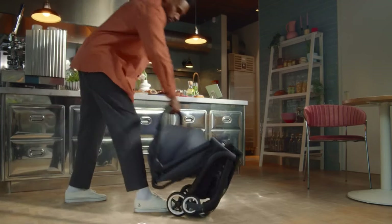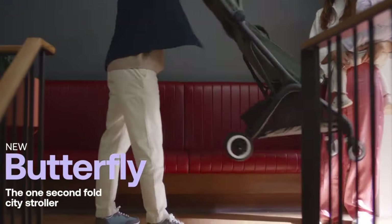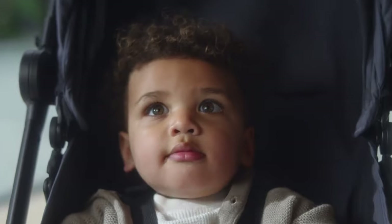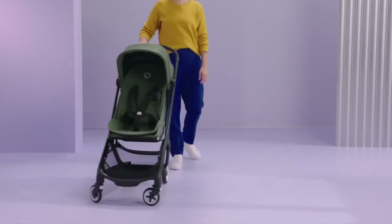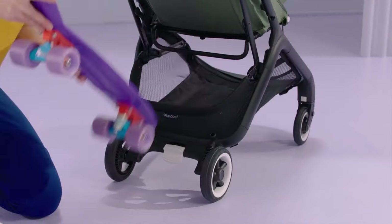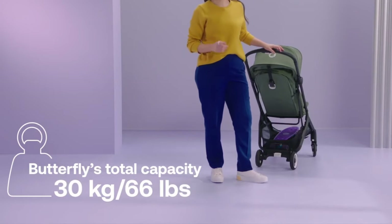The sleek design of the Butterfly is not only aesthetically pleasing, but also functional. It boasts a roomy and comfortable seat that can be adapted to various positions to suit your child's needs. The extendable UPF 50-plus sun canopy provides ample shade, and the mesh panel ensures good air circulation. The stroller's performance is impressive, with smooth handling and ease of maneuverability even on uneven terrain. The Butterfly's underseat basket is surprisingly capacious, providing ample storage for your essentials.